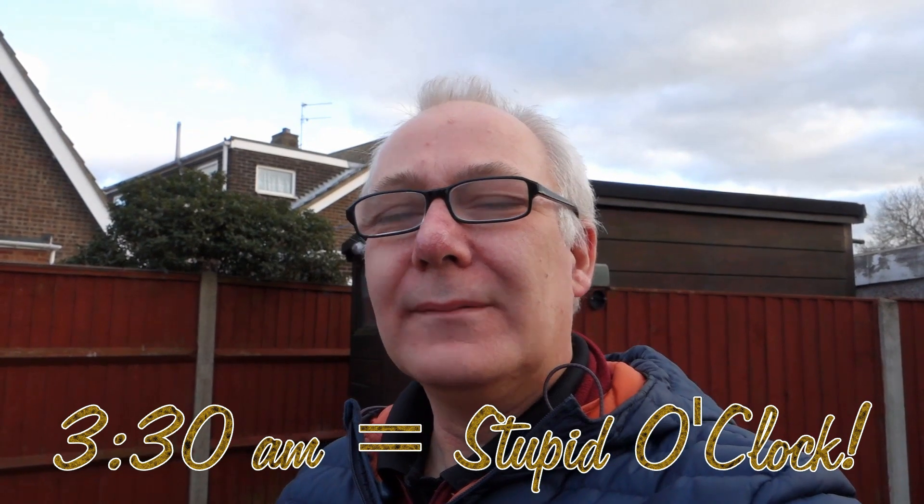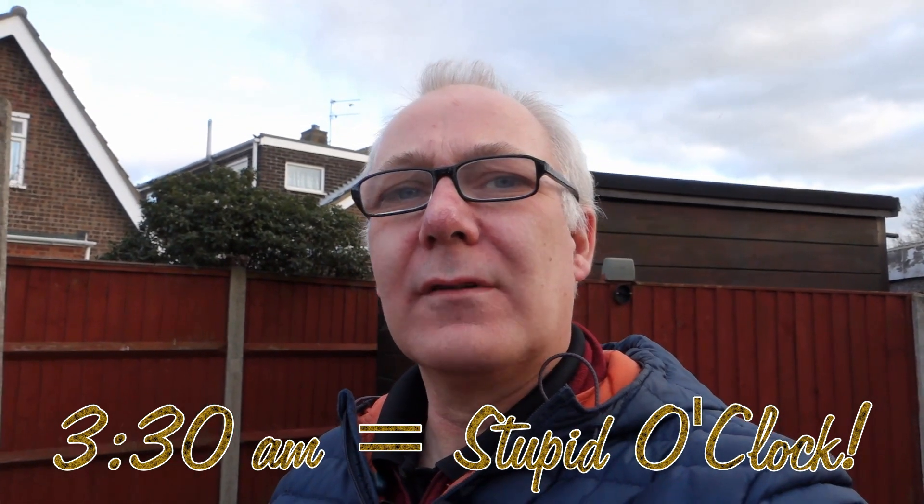So what was I doing up at stupid o'clock in the morning? Well, the sky was clear for a little bit — I had a window of about half an hour where the only clouds around were really high clouds.